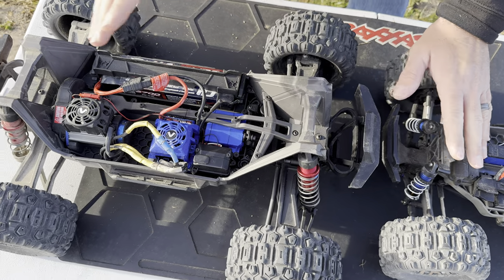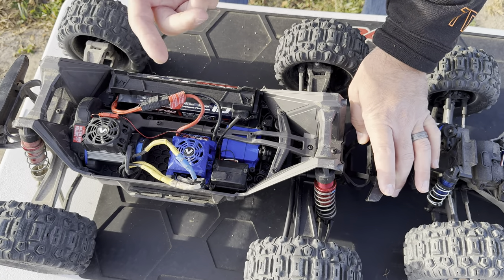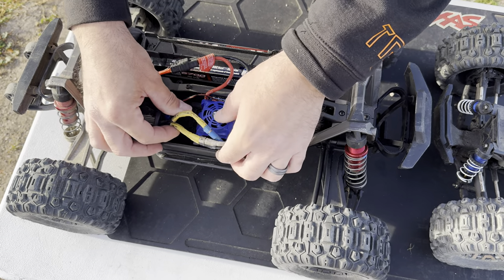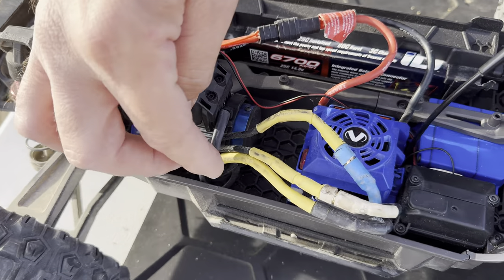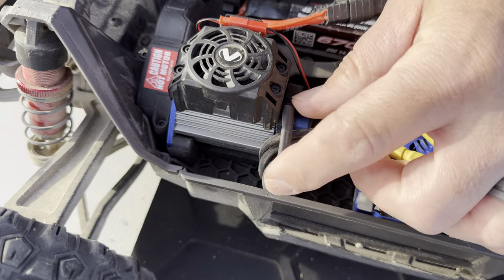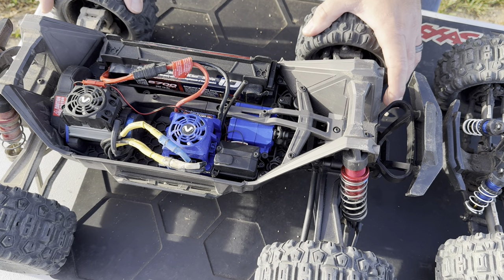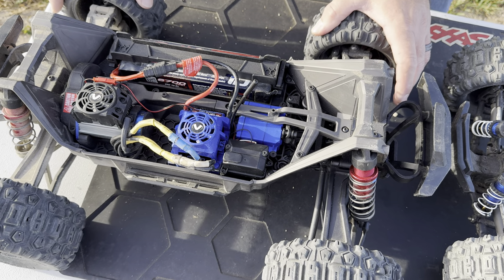As for weak points: the Max doesn't have a lot. We've bent some steering links, but that's not a big deal. About every four months we replace the servo saver since it gets worn out from hard bashing. We did have to heat shrink the wires because they get frayed from the zip tie Traxxas puts on — I put a little heat shrink on that zip tie so it doesn't rub anymore. Other than that, we haven't broken any arms and have only broken a few axles, mostly from bicycles or failed wheel bearings.